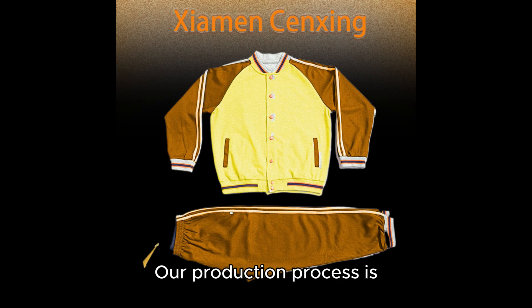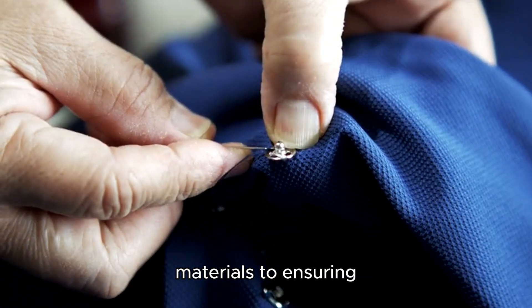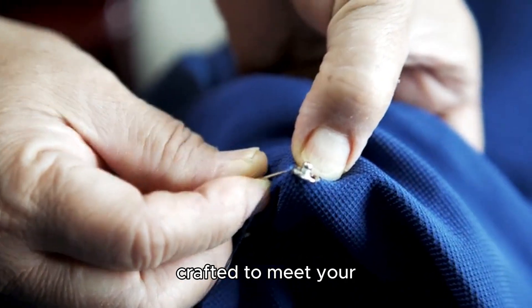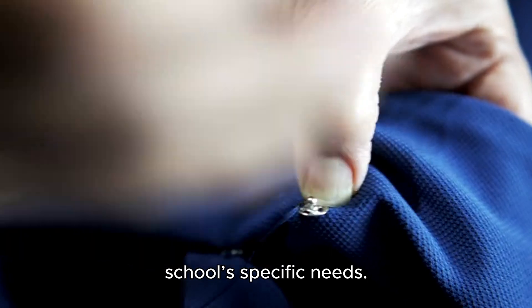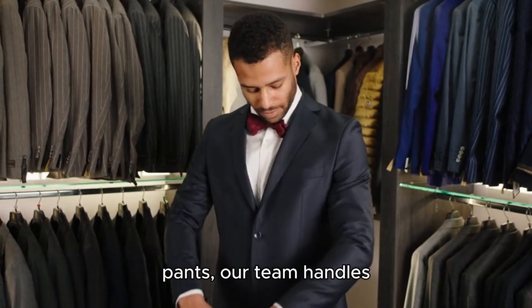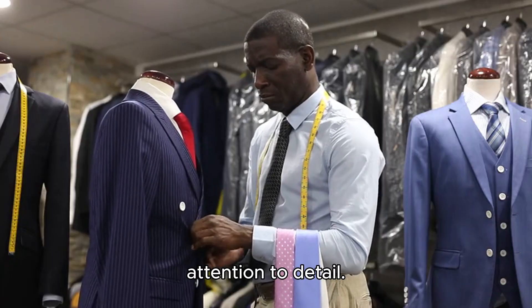Our production process is built on precision and care. From selecting the finest materials to ensuring perfect stitching, we make sure each uniform is crafted to meet your school's specific needs. Whether it's polos, blazers, skirts, or pants, our team handles every order with professionalism and attention to detail.